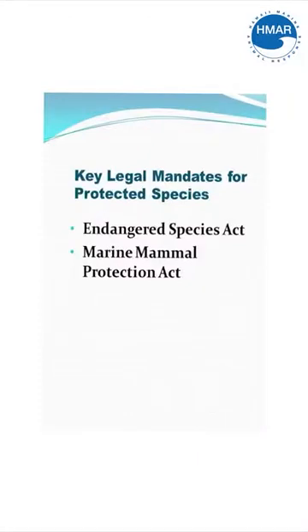Hawaiian monk seals are protected under the Endangered Species Act and under the Marine Mammal Protection Act, which means that anyone who causes a disturbance or harassment, or with an intent to injure, harm, or kill one of these animals can be subject to federal fines. This is why we want to make sure that everybody is educated on the guidelines and the laws surrounding these precious species.